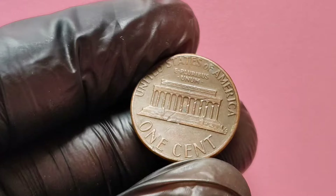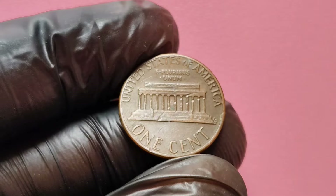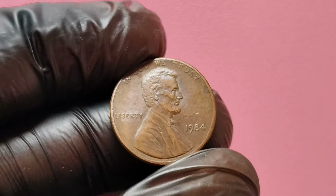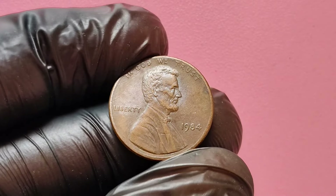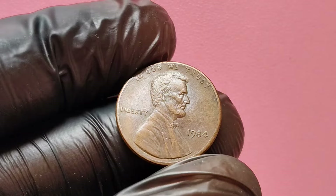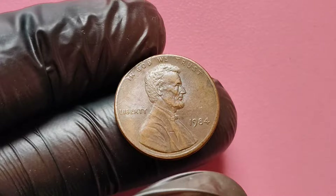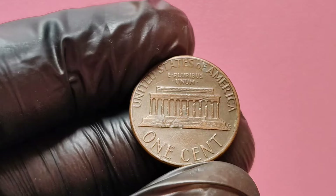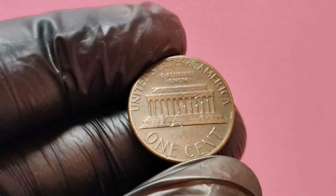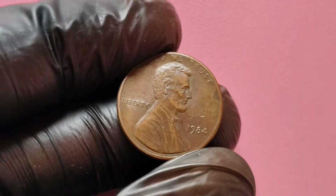In conclusion, the 1984 no mint mark Lincoln penny is a prime example of how seemingly ordinary coins can hold extraordinary value. If you find one in your collection, you might be sitting on a small fortune. Remember to check for the mint mark, assess the condition, and look for any errors that could increase its worth. If you have any questions or want to share your own coin hunting experiences, leave a comment below.